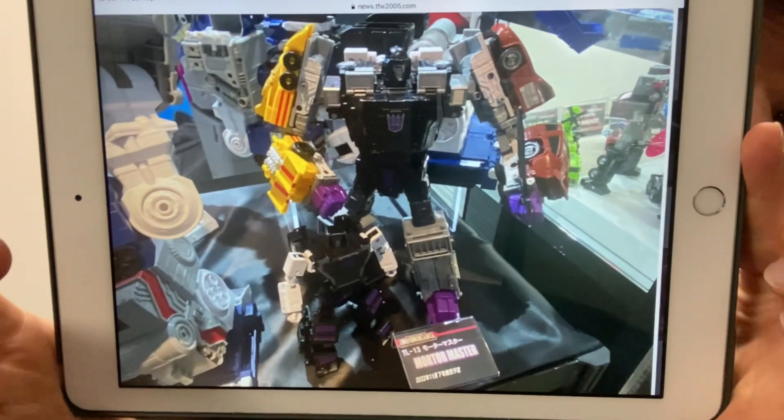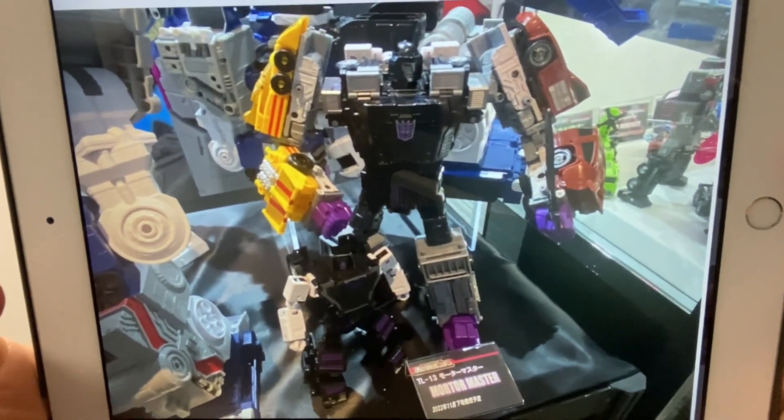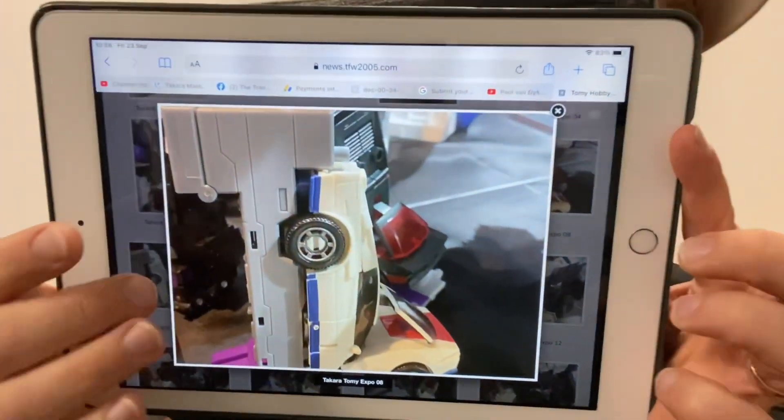This is funnily enough the only picture of him fully combined, but they've gone and covered him with Motormaster at the bottom. If you're wondering where I'm getting these images from, I'm taking them from TFW2005 — there is an absolute abundance of them on there. This show looks amazing and I'm going to be doing my very best throughout the weekend to bring you all the news.